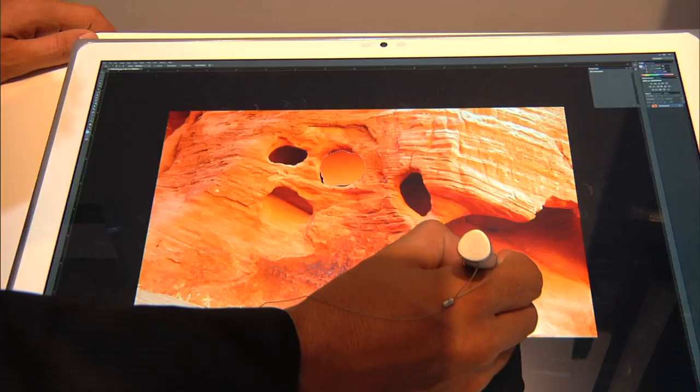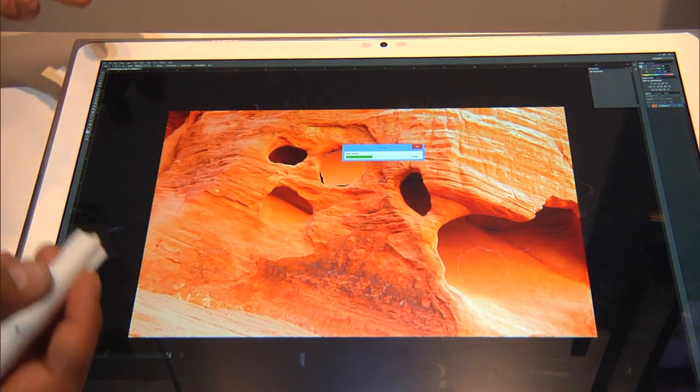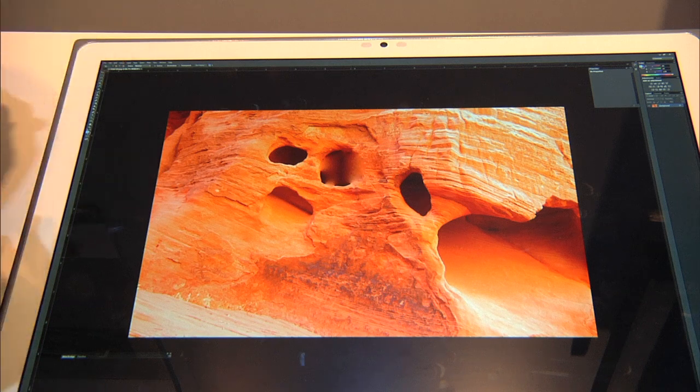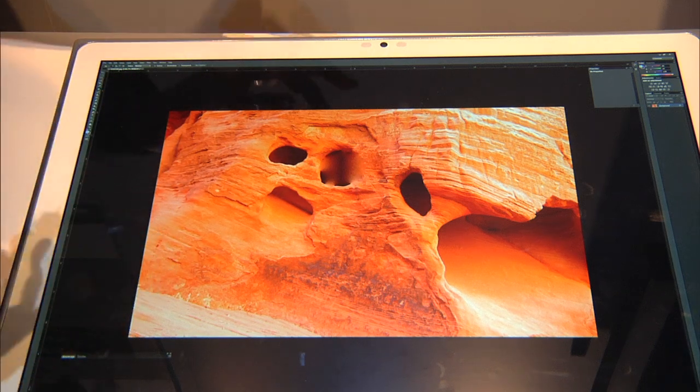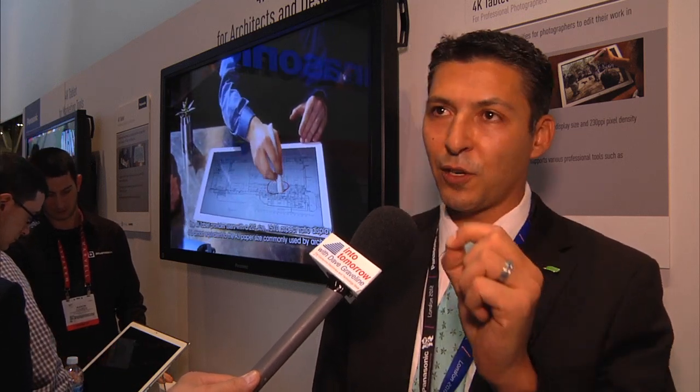I noticed you have a stylus pen — what's the purpose of using it? The optical stylus pen is optical in the sense that it has cameras in it. It gives you the ability, with its felt point, to work on very precise projects — altering pixels and so on — that can't really be done by hand.